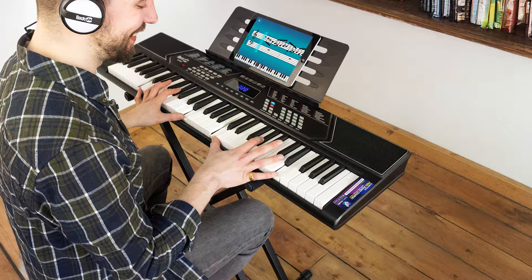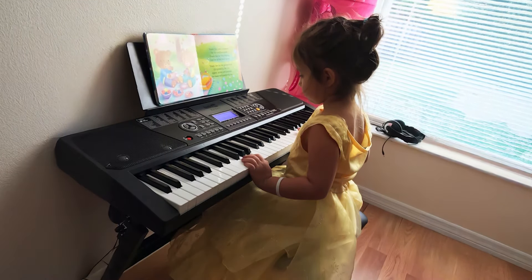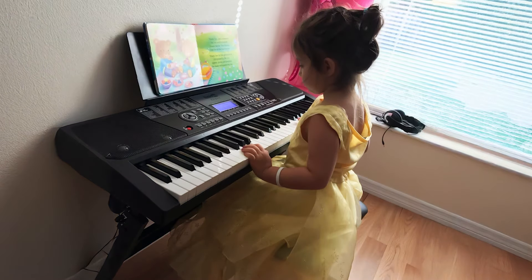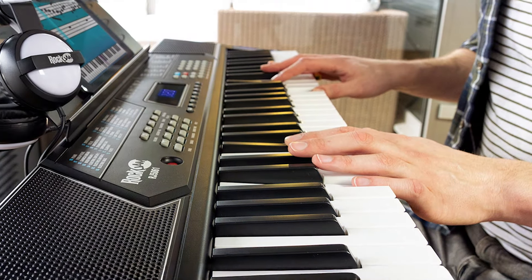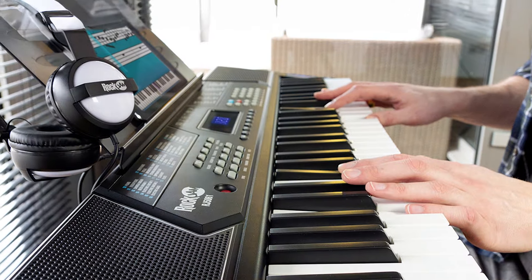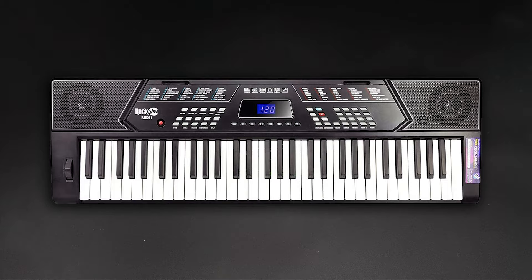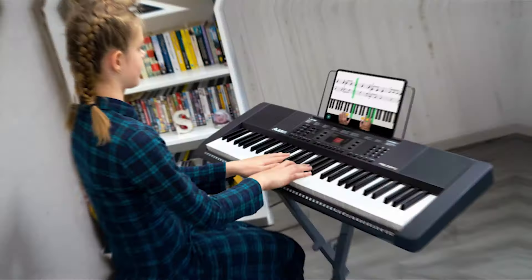Usability is enhanced by the intuitive control panel, which makes it easy to navigate through different settings. Additionally, the keyboard is lightweight and portable, allowing you to practice wherever you go. With its comprehensive features and bundled accessories, the Rock Jam 61 Key Keyboard Bundle is a fantastic choice for anyone starting their musical journey.